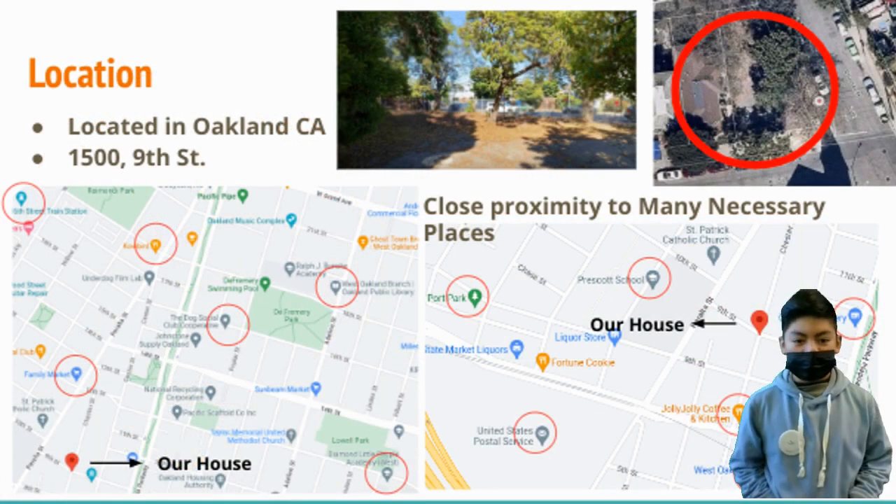Our house is located near downtown Oakland. Oakland is a great place to buy a house. It has a diverse community, natural beauty, and a thriving arts and culture scene. This city's real estate market is still growing and public transportation options make it easy to get around.